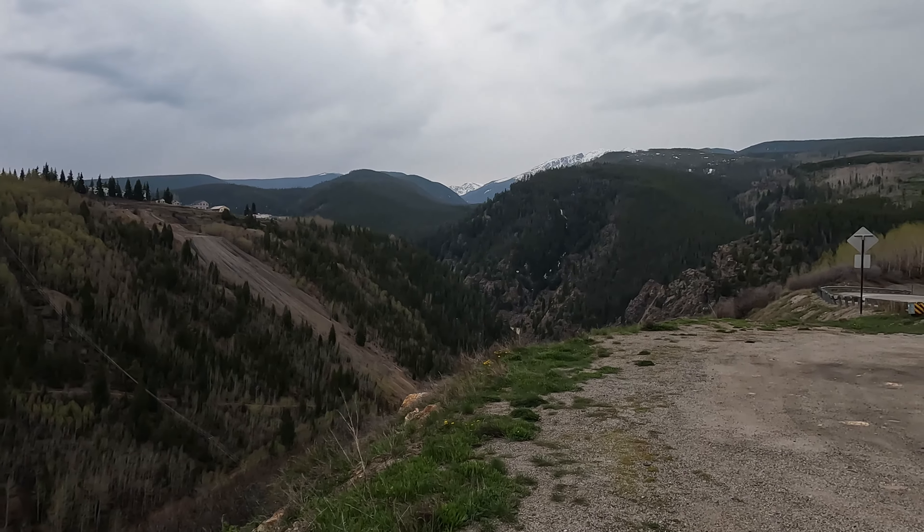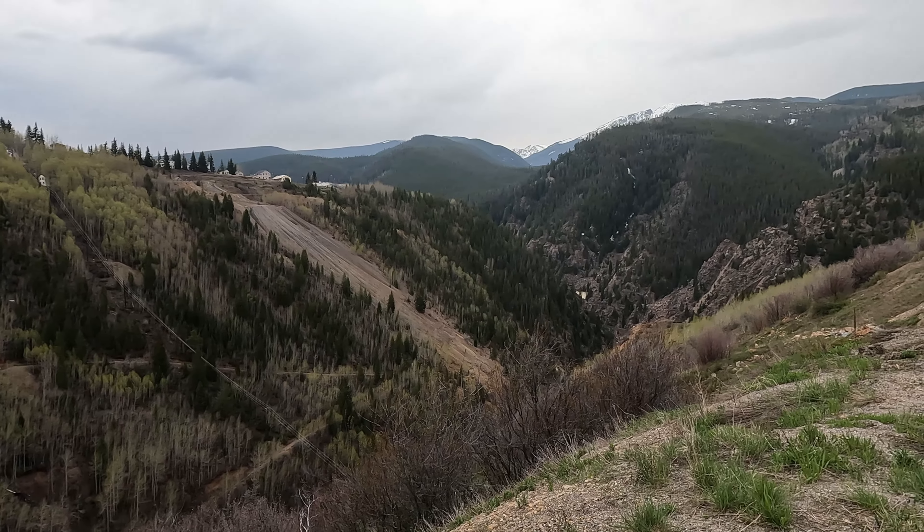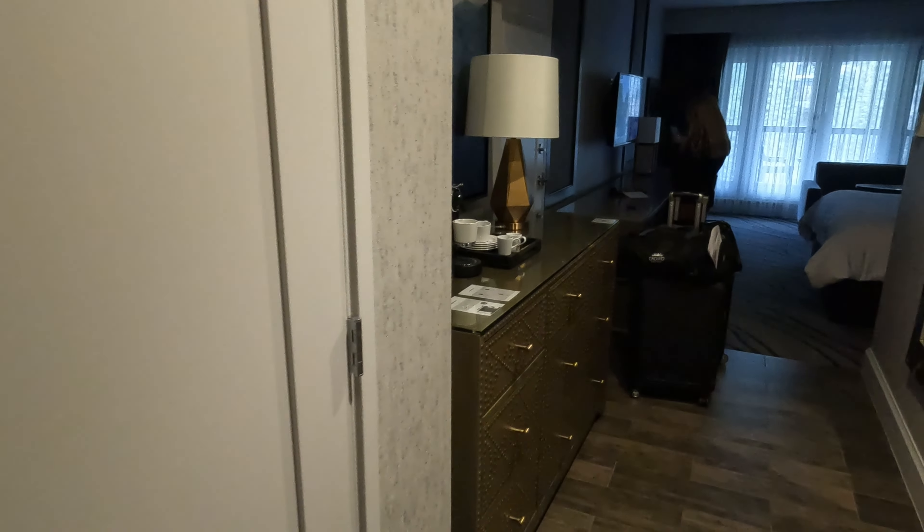Here's another spot along the way to Vail — I'm afraid of heights, it's so high up. So we arrived at the hotel — this is the Grand Hyatt at Vail. Oh, this is the room!